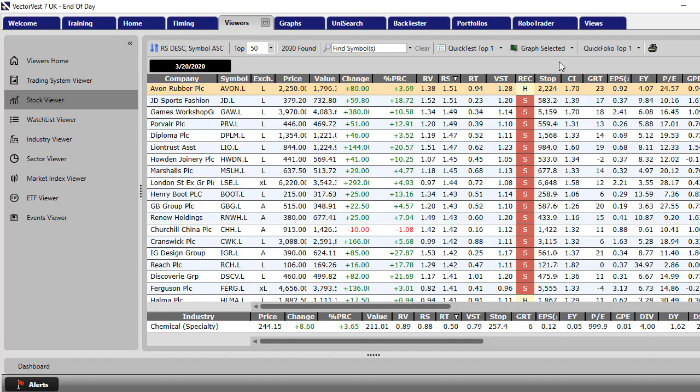Right at the top of the pile we've got Avon Rubber. It's got a Relative Safety of 1.51 on a scale between 0 and 2 — anything above 1.3 is excellent, so this is an outstanding number. JD Sports is there, Games Workshop is there, Diploma is there. I've gone through these stocks and come up with a watch list of shares that I will personally be watching. I have to make it very clear that although these shares are suitable for me, they may not be suitable for you. But these are stocks with an impeccable history of making money and they're deeply oversold. If the market bounces, I think these shares will do very well.